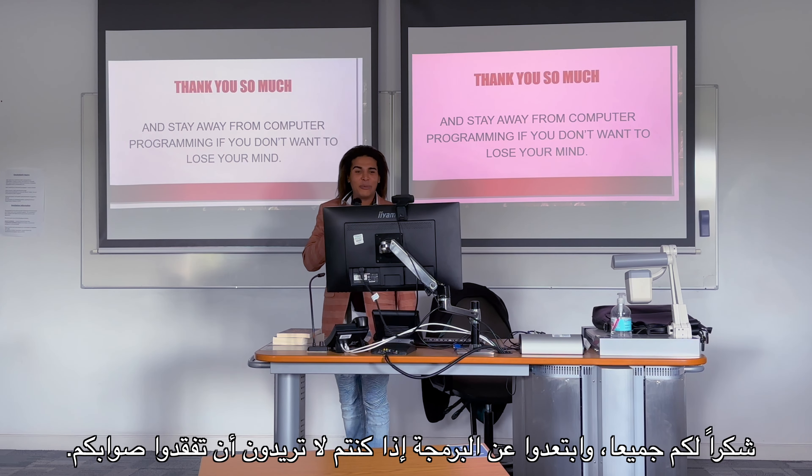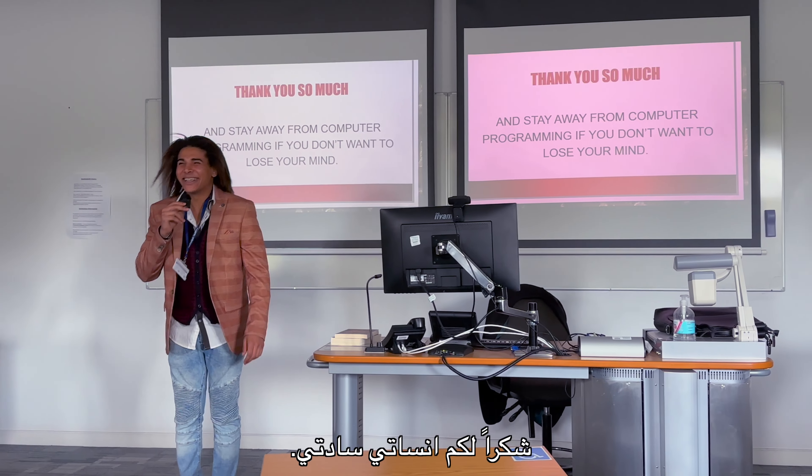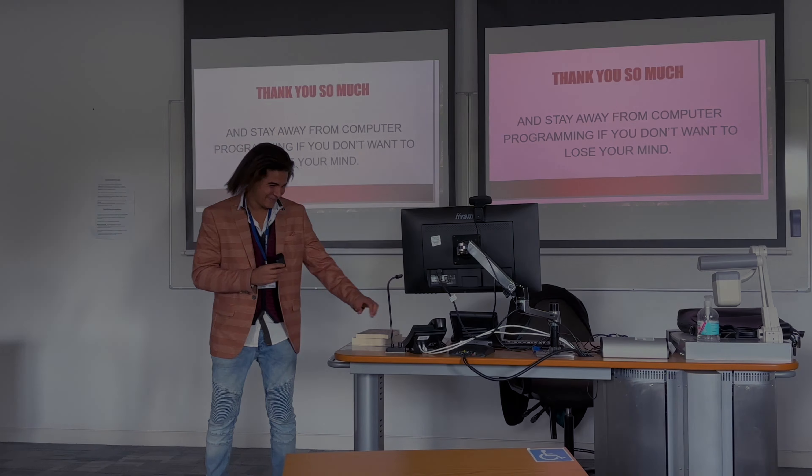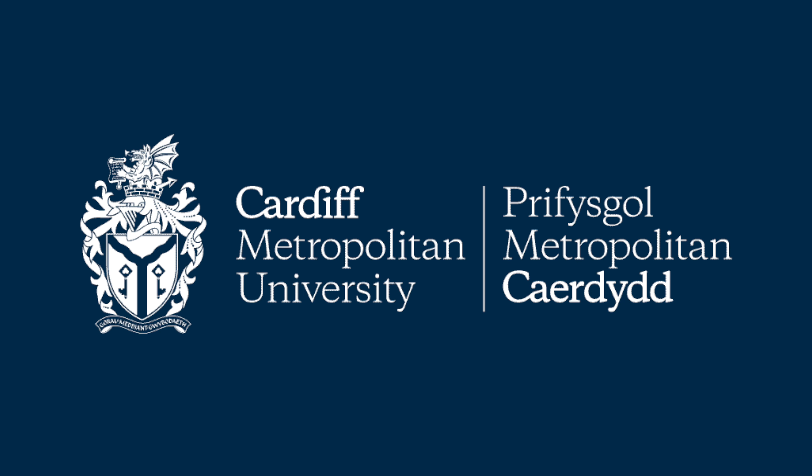To summarize, the skills to be learned are: Single Sign-On, HTML5, Cascading Style Sheets, and Proofreading. Thank you so much everyone, and stay away from computer programming if you don't want to lose your mind. Thank you ladies and gentlemen.